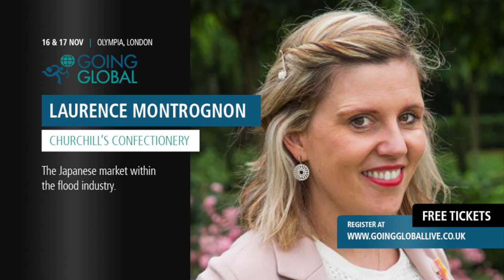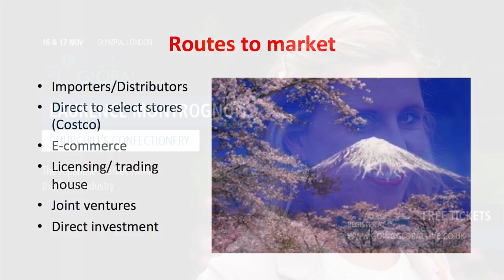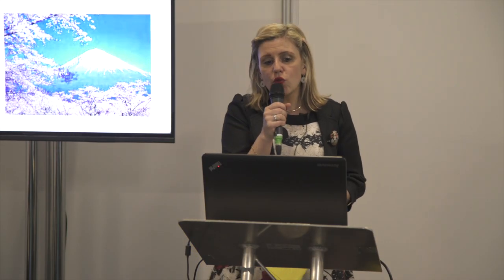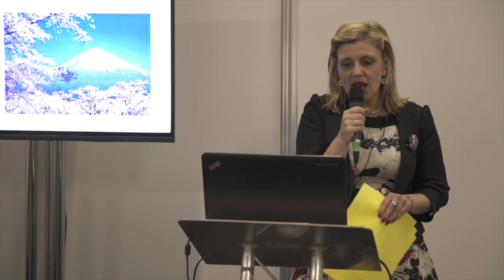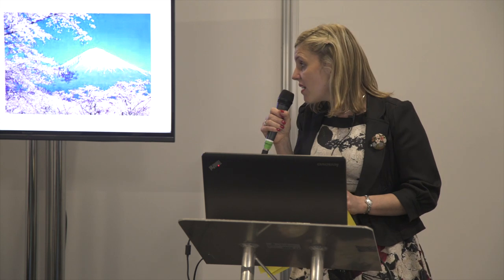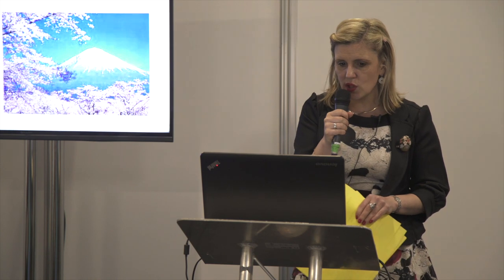Let's see how to route to the market. My golden rules: before you even start doing any research, you need to check the ingredients. You need to make sure that your product can fit with the Japanese market. To check your ingredients, you can contact DIT, the Department of International Trade, or the website Exporting to Japan, which is very useful.